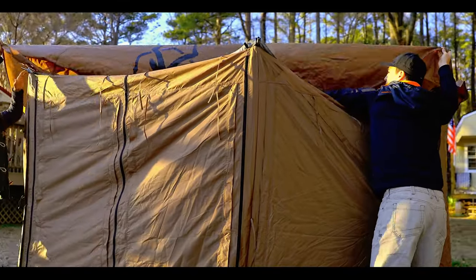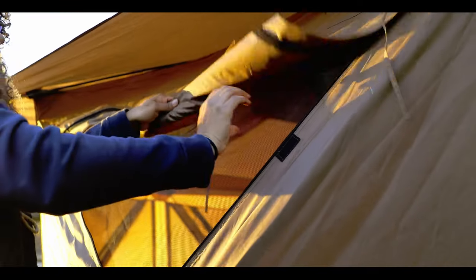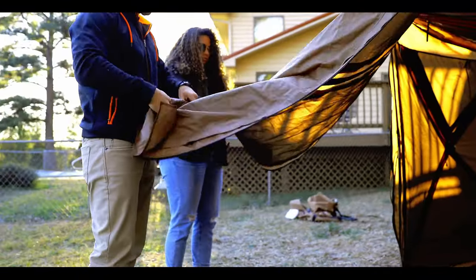The G6 Cool Top is built with our exclusive Tri-Tech Mesh, a single filament mesh that features increased durability and improved airflow without compromising the ability to keep even the smallest bugs out.